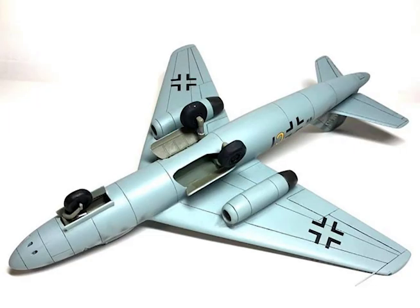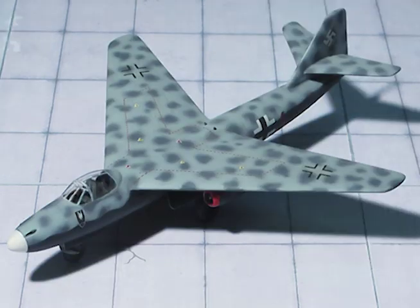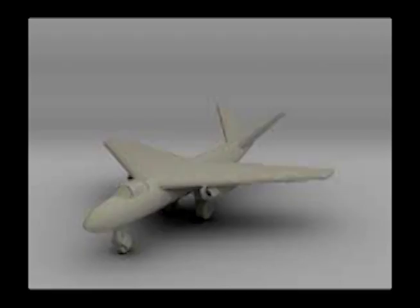Additional tankage and retractable undercarriage, armament, radio, and radar are also housed in the fuselage. A parachute brake is fitted in the rear fuselage and catapult seats are provided for the crew. Armament, radio, and radar are the same as for Arado Project One, except that three 500 kilogram bombs can be carried. A variant of this project features a V-tail.